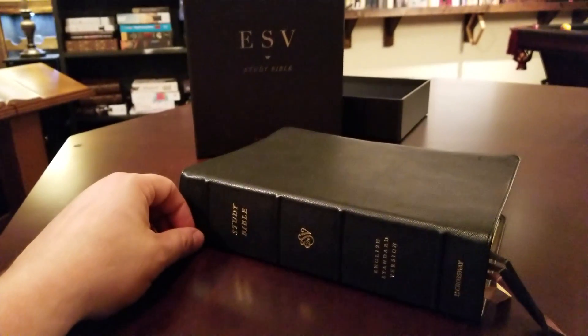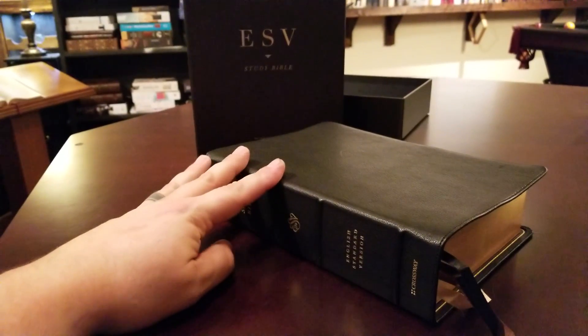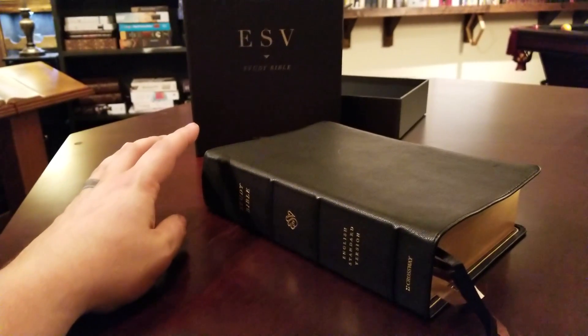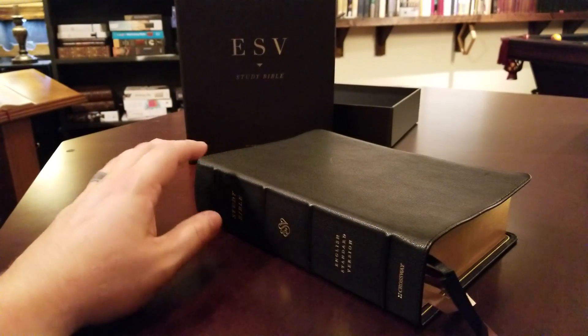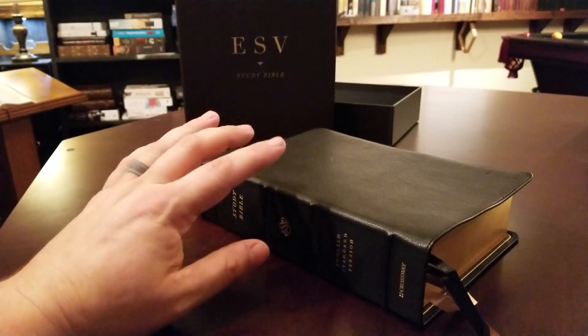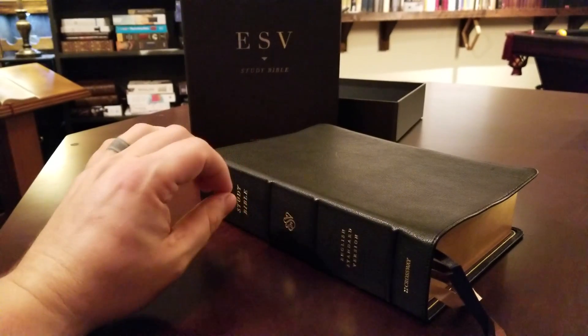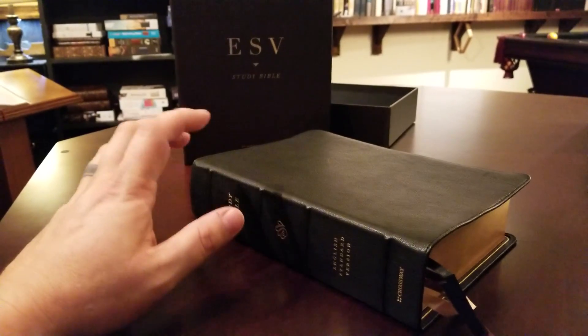This Bible was sent to me from the nice people at Crossway to review. And it is, without a doubt, my favorite Crossway Bible — at least in the last 15 years. This is the best thing that they've produced in the last 15 years.